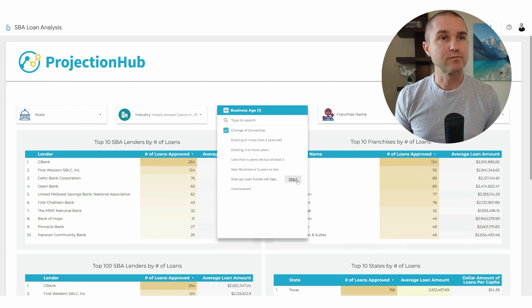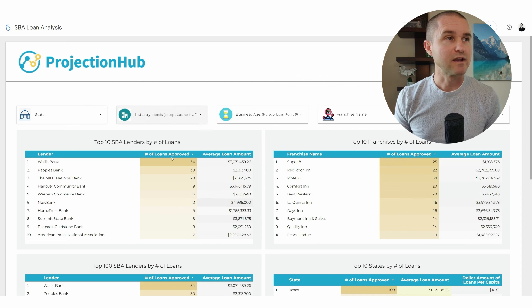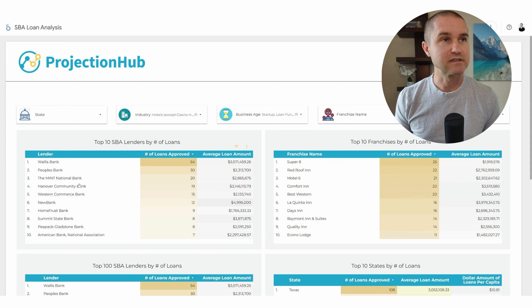Now let's look at startup hotels and see if the list changes at all. G Bank is actually not even in the top 10. This is a great example of why this tool is super useful — you might've initially thought G Bank is the go-to hotel SBA lender, but it looks like they probably don't like startup hotel loans and focus on acquisitions or existing businesses. We see Wallace Bank here as a top startup hotel lender.